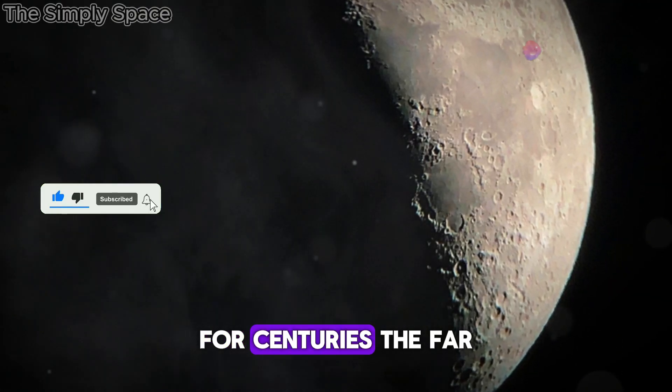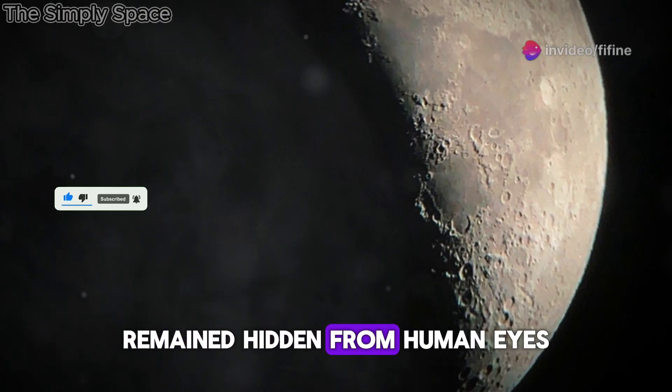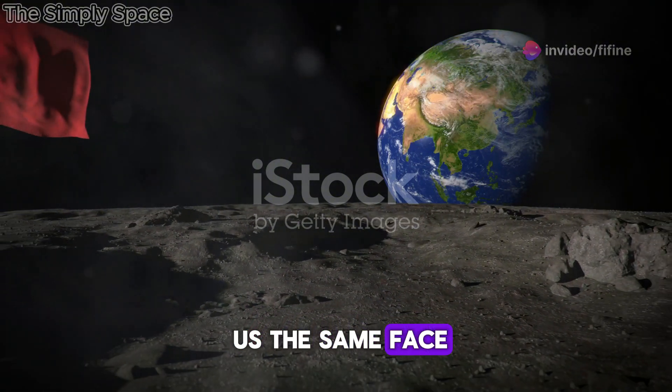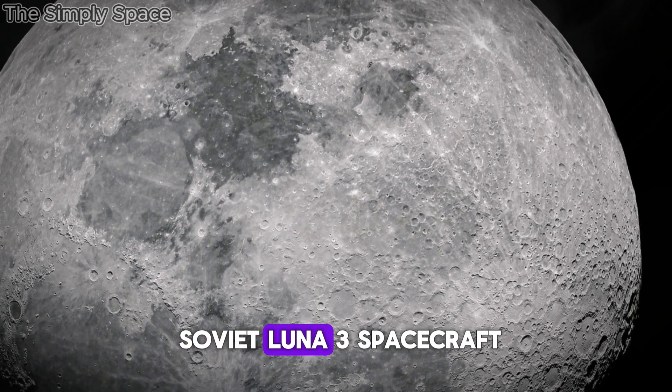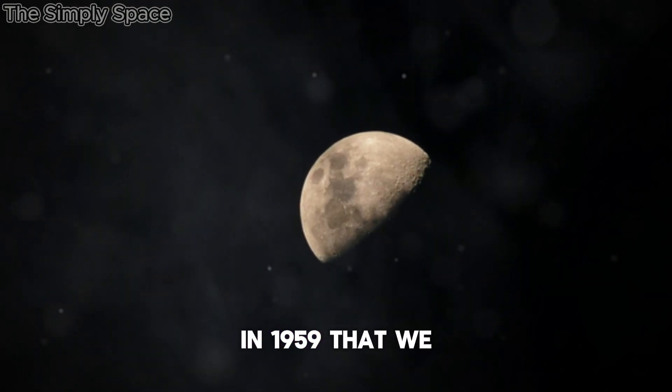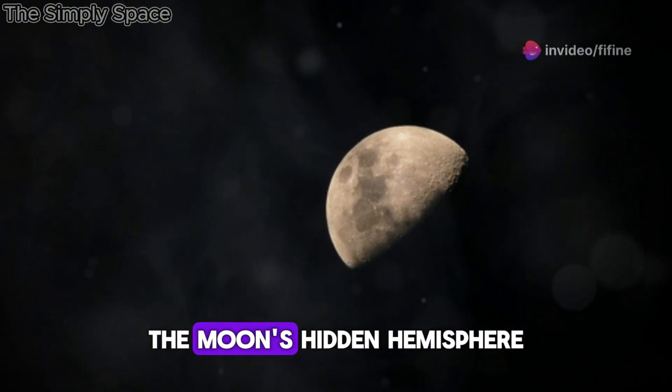For centuries, the far side of the Moon remained hidden from human eyes. Tidally locked to Earth, the Moon always shows us the same face. It wasn't until the Soviet Luna 3 spacecraft sent back the first grainy images in 1959 that we finally got a glimpse of the Moon's hidden hemisphere.